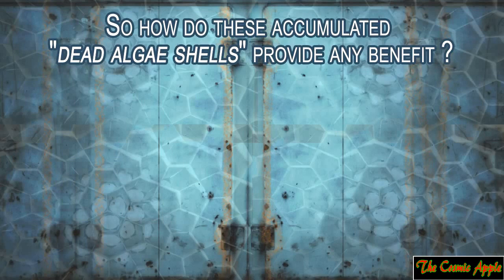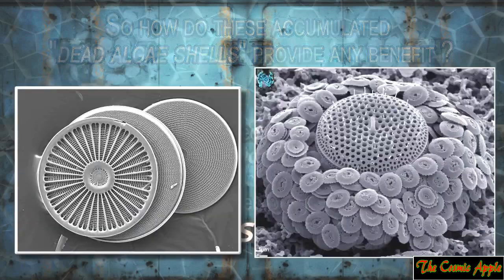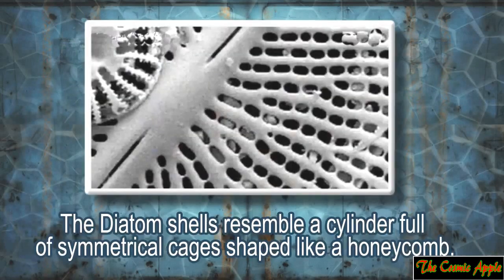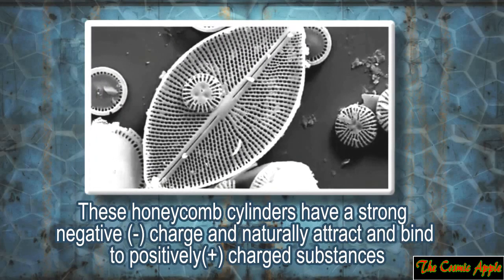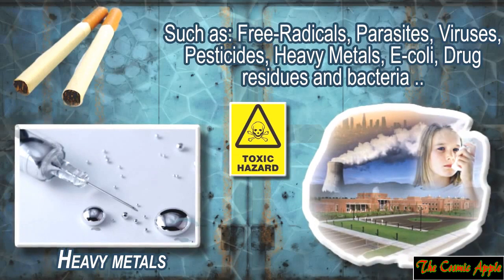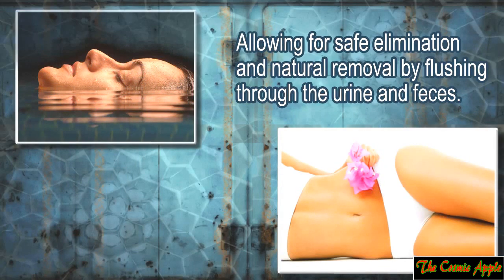So how do these accumulated dead algae shells provide any benefit? Diatomaceous earth does not get absorbed into the bloodstream because it's inorganic, yet still provides immense value as an internal cleanser and scrubber. Everything diatomaceous earth does is either physical action or an electrical action. The diatom shells resemble a cylinder full of symmetrical cages shaped like a honeycomb. These honeycomb cylinders have a strong negative charge and naturally attract and bind to positively charged substances, such as free radicals, parasites, viruses, pesticides, heavy metals, E. coli, drug residues and bacteria, allowing for safe elimination and removal by flushing through the urine and feces.